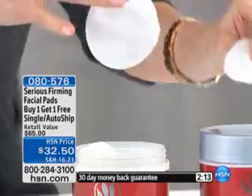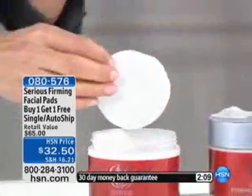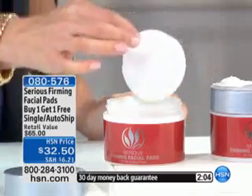This has glycolic. This has shade. It's going to firm up your skin. It's going to tighten up your skin. You can feel this going to work. It's going to exfoliate your skin as well. It is amazing.